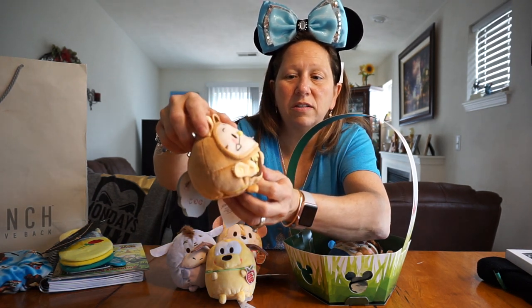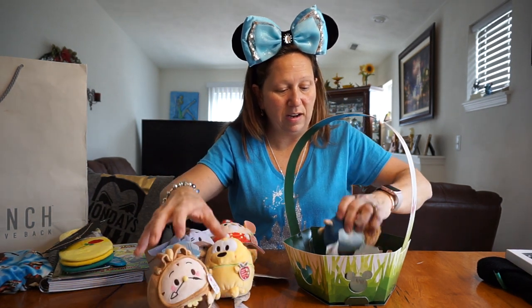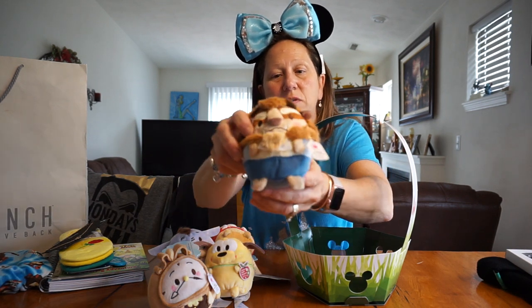And yeah, this one's a Rose one. This is Cogsworth from Beauty and the Beast, and this one smells like a Rose. And he got Beast also — I would imagine that smells like a Rose. Yep, that one smells like a Rose also.